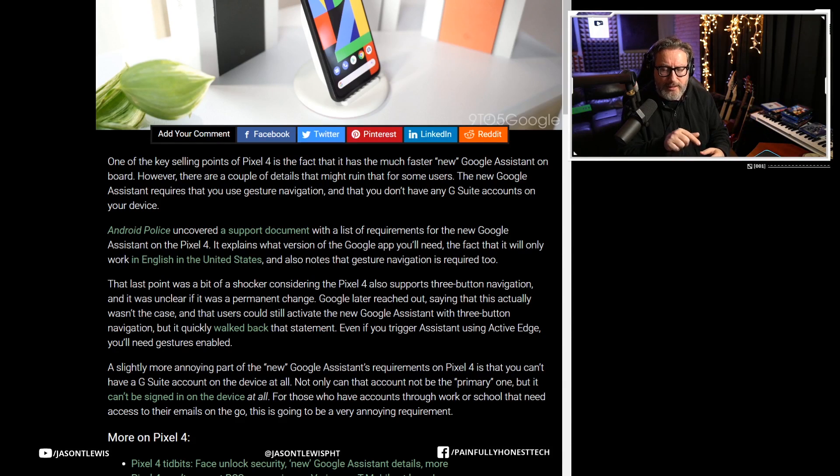The question was: can't you still activate the Google Assistant by squeezing the phone or pressing the home button? The answer at first was yes, you can still activate it that way. But then they walked it back and said, well, you can still activate it that way, but once you do, you still have to use gestures.